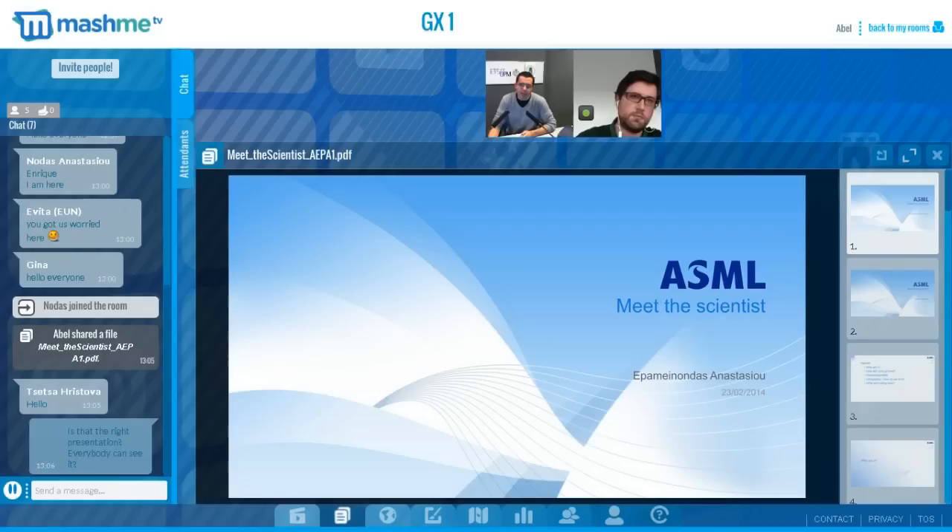Today, Nodas Anastasiu is with us. He will tell us about ASML in Veldhoven in the Netherlands. ASML is the world's leading provider of lithography systems for the semiconductor industry. Okay, so start when you want.